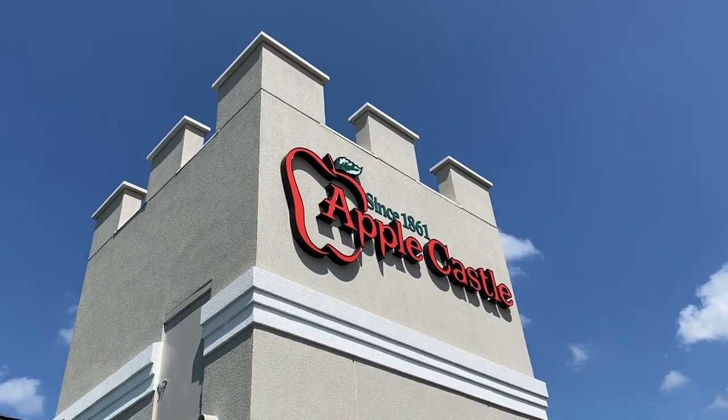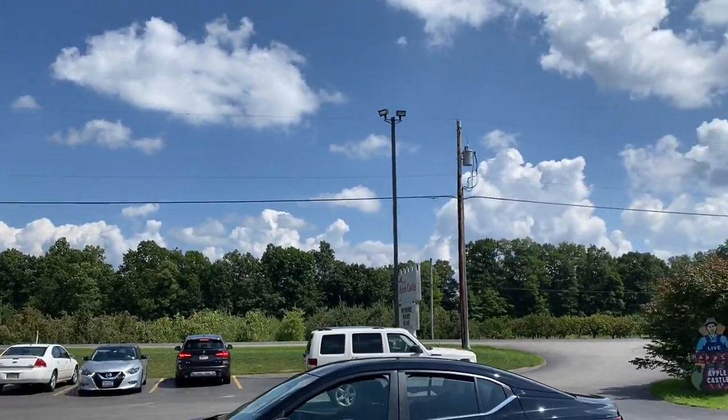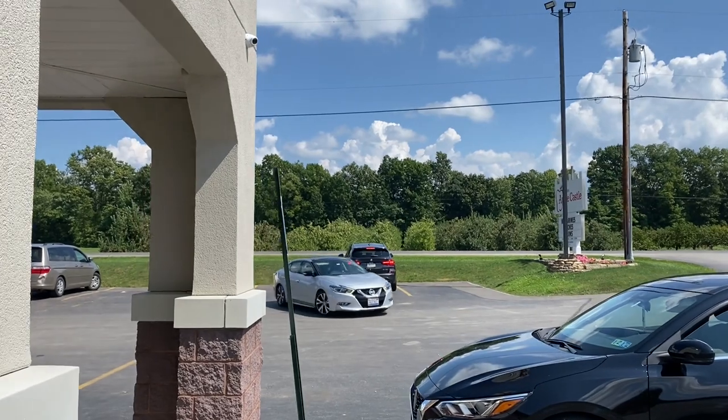It's super cute because everything is castle themed. There is the sign there. You can see some of the apples over there, but we're going to go inside and see what it looks like.